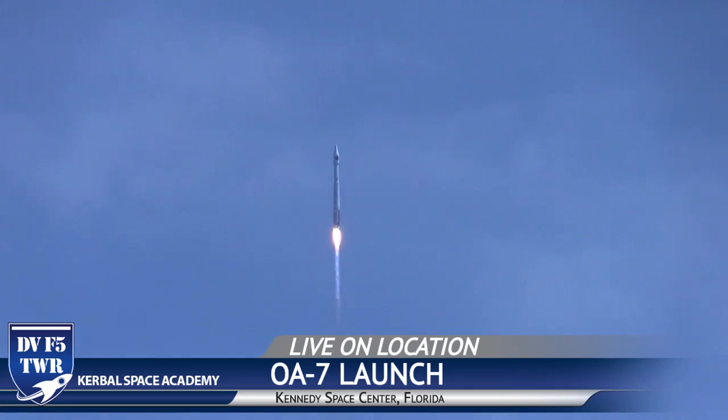Now I haven't gotten the sound here yet. We'll get the sound in just a second. You can hear it coming across the water. That was the start.